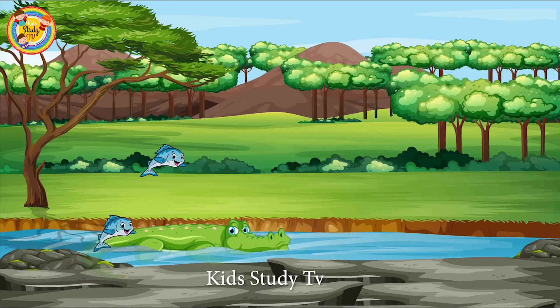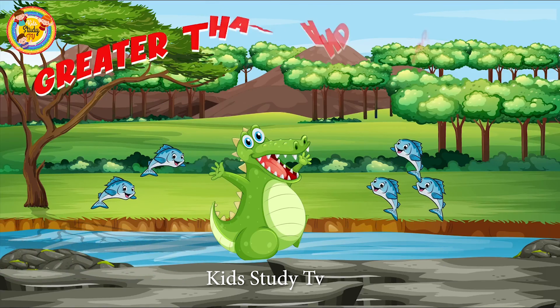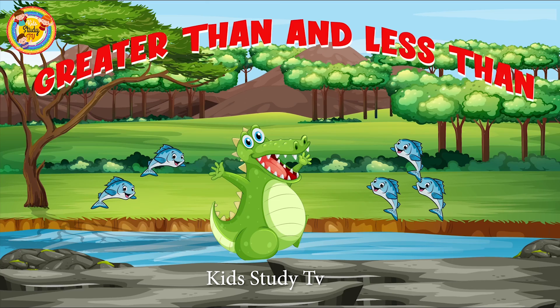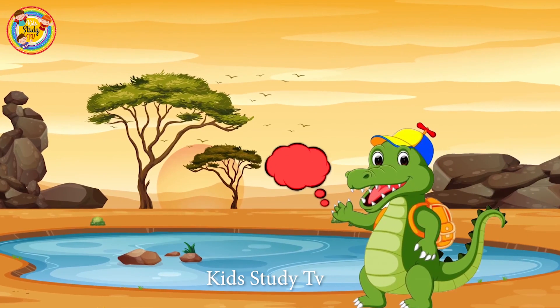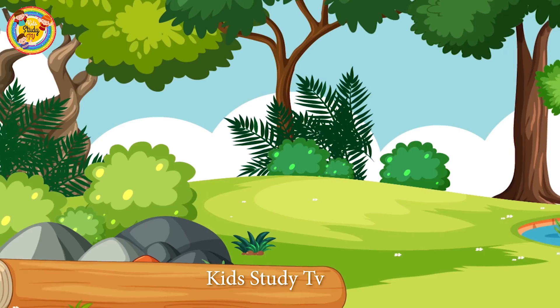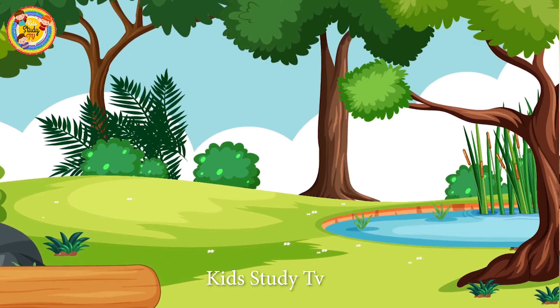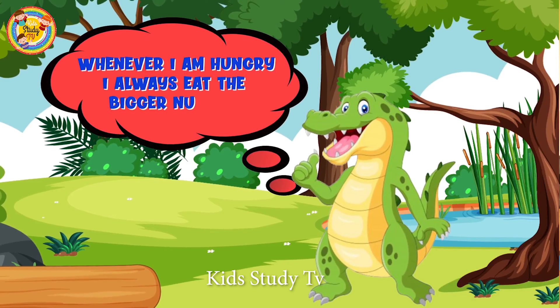Hello friends, today we learn the concept of greater than and less than numbers with the help of a special one — the crocodile! Hello friends, I'm Charlie the crocodile. I'm very good at counting numbers, and whenever I'm hungry I always eat the bigger number.